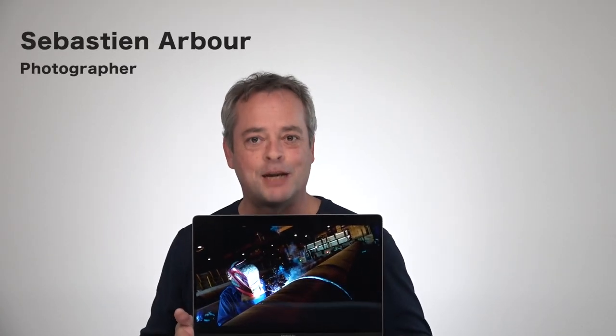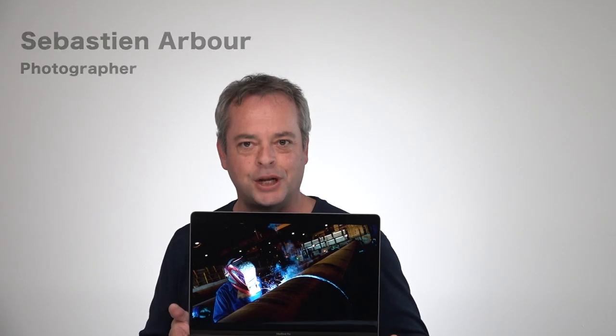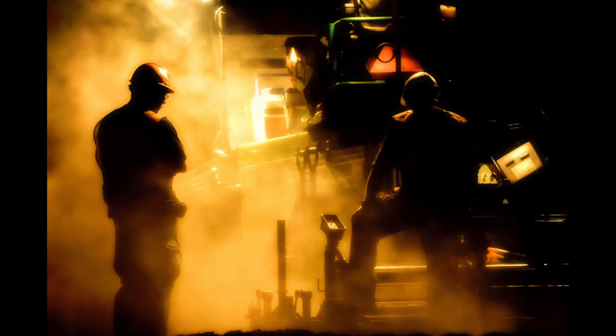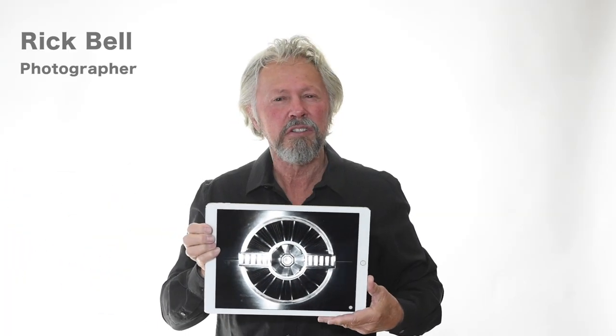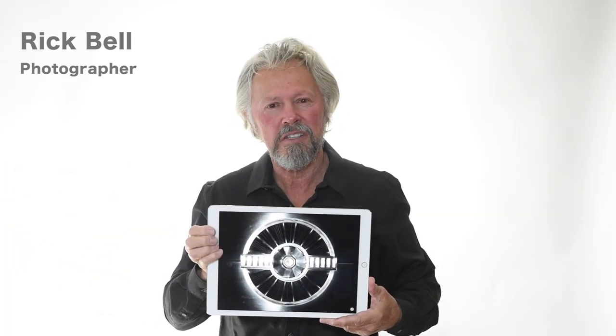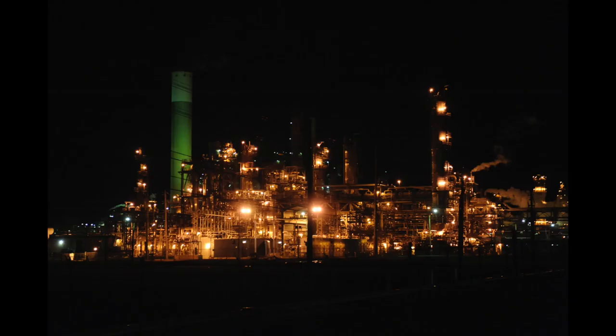Industrial photography captures innovation, technology and hard work. Industrial photography is seeing things and processes as they are. A view from above provides the basis for better decision making.